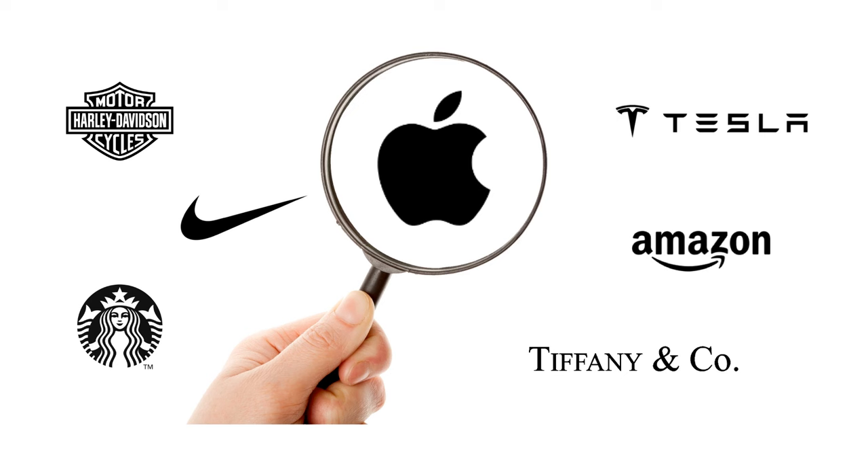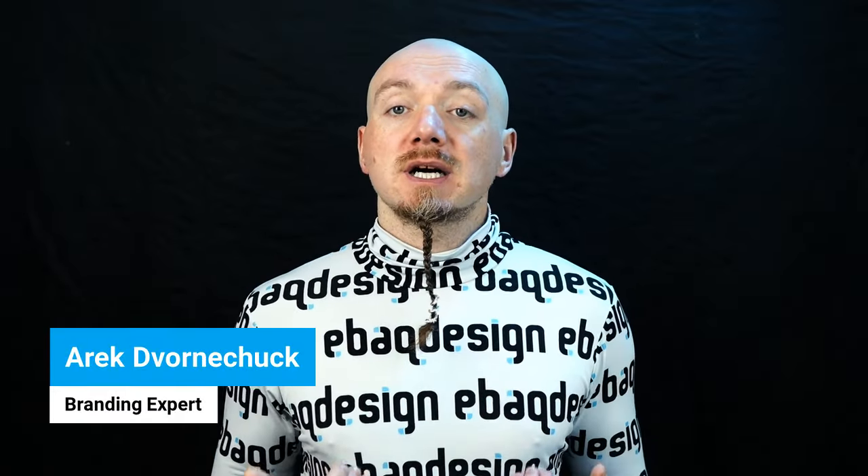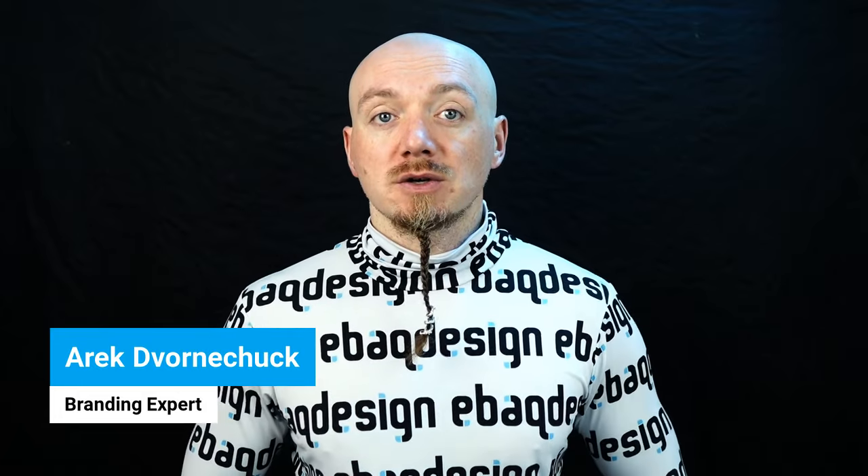In this video, we're going to look at some of the best brands in the world and the brand strategies behind them. And then we're going to talk about how to develop a brand strategy for yours or your client's brand. My name is Arek Dvornichak and at eBay Design, my mission is to help people build and design iconic brands.